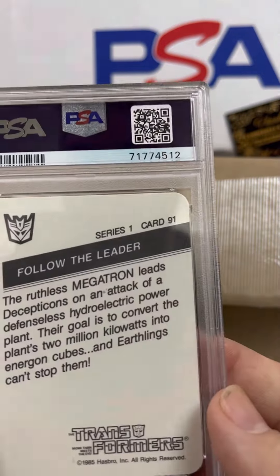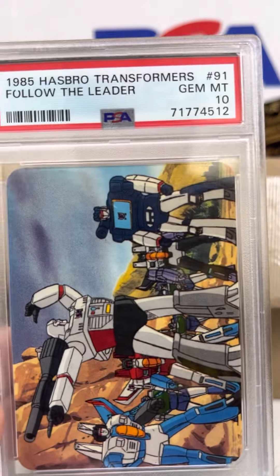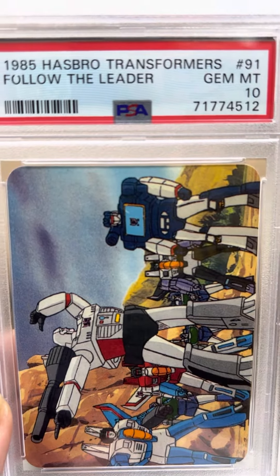Got to get my lighting right around here. Follow the Leader, number 81 — that features Megatron there as well — with a PSA 10 grading.